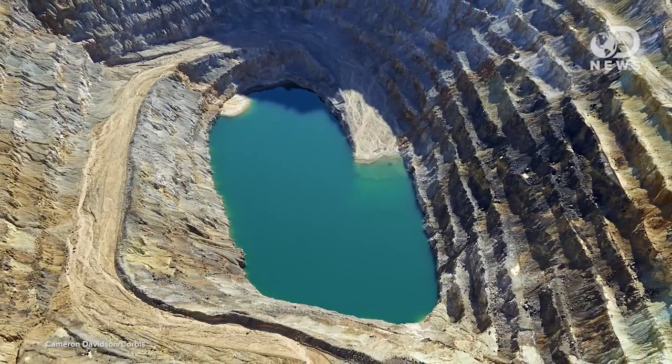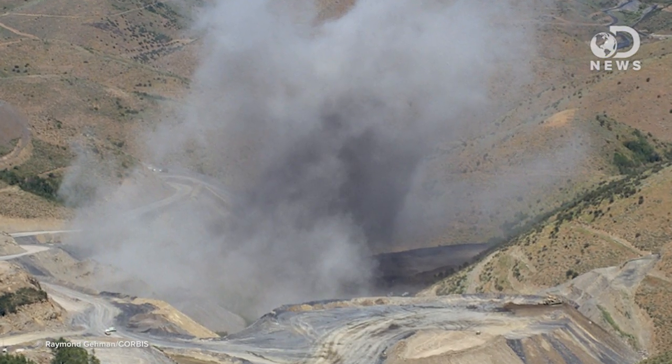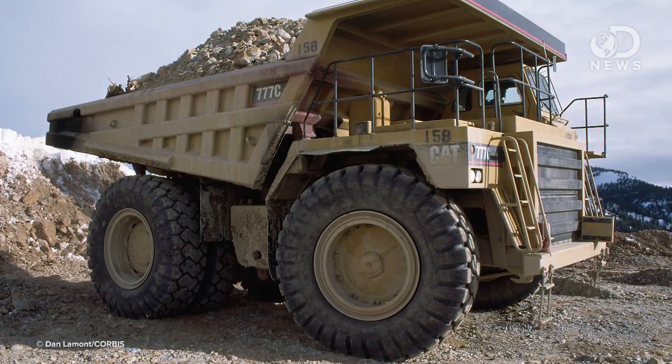Once the deposit is found, the actual mining process begins. There used to be a lot of lode deposits near the surface of the Earth, but as you can probably imagine, we've torn those to shreds. In the increasingly rarer case that a near-surface deposit is found, a process called open-pit mining is used. The miners drill a bunch of holes, fill them with explosives, and then detonate them. They put the resulting chunks of rock into trucks and haul it off to begin the next step.